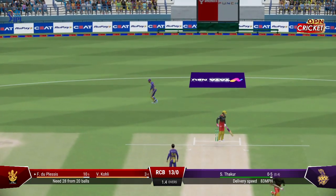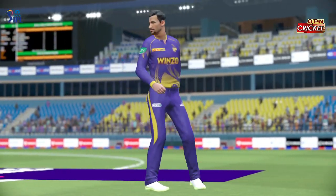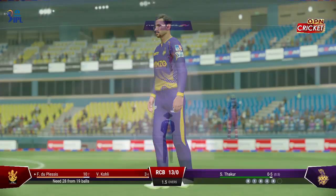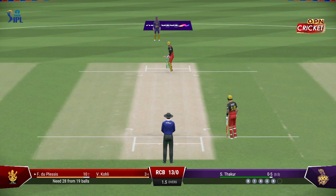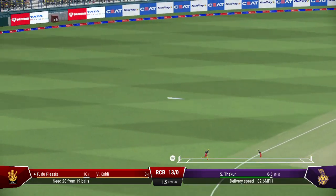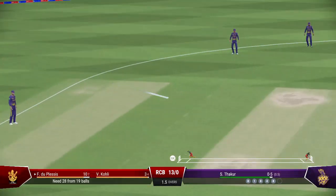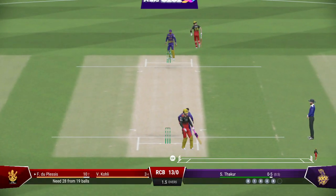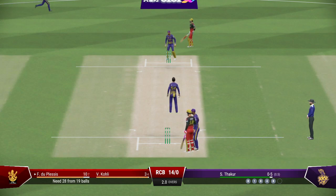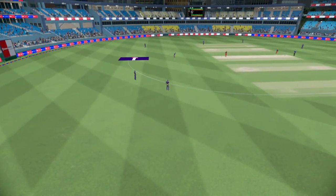Thought it got past them, but a fantastic dive to cut it off. End of the over — six runs coming from it. The Royal Challengers are 14 for none.